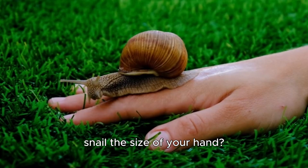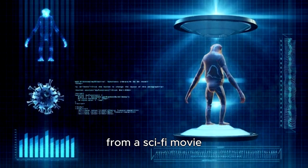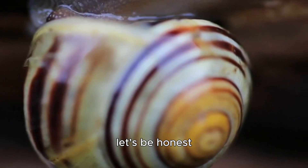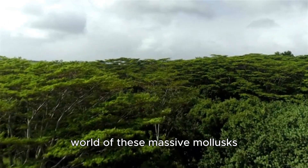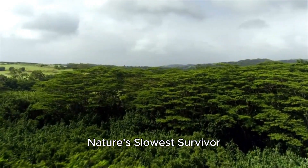Have you ever seen a snail the size of your hand? No, I'm not talking about something from a sci-fi movie. I'm talking about the giant African snail, a creature that is both fascinating and, let's be honest, a little bit intimidating. Today we're diving deep into the world of these massive mollusks, exploring how they've earned the title of nature's slowest survivor.